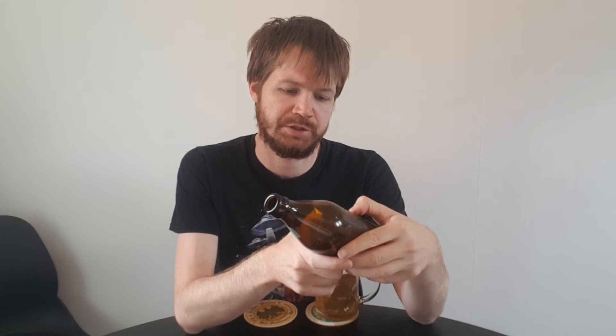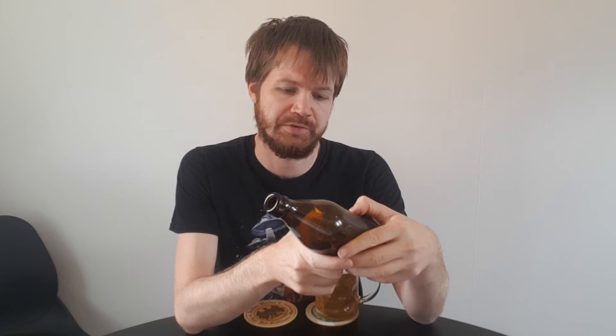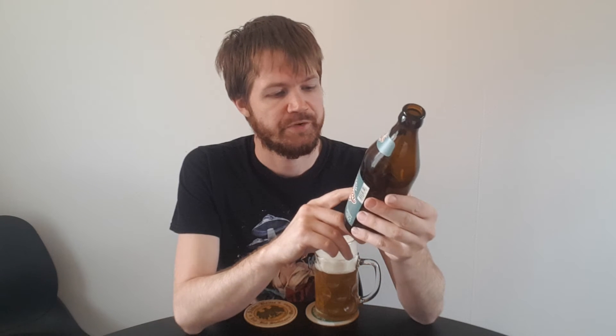Brauerei Grassemann, 96164 Wagner Kemmern, telephone number 09544 6746. Privately brewed, Wagner Kemmern, about 5.2% ABV.